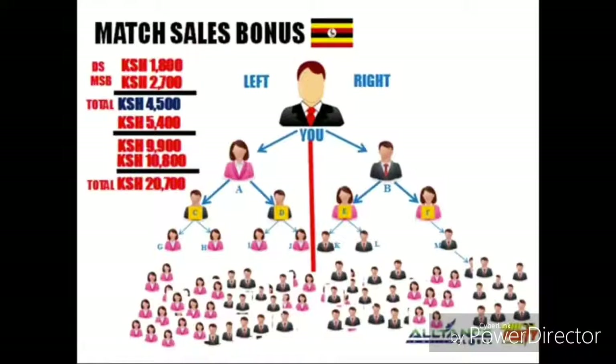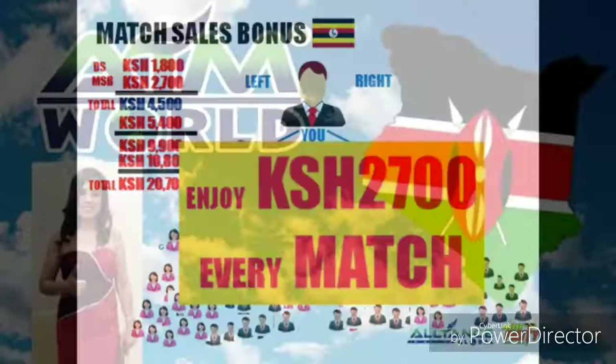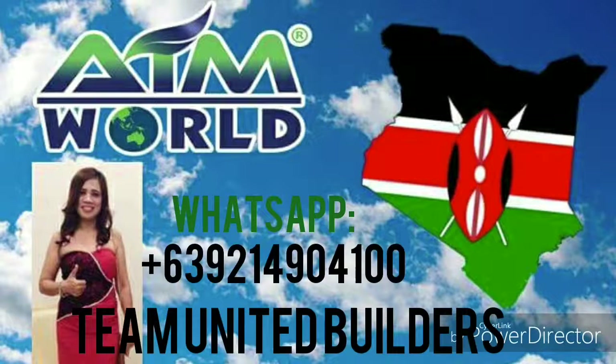Imagine what happens if they recruit their friends, relatives, churchmates, schoolmates, co-workers, and so on — you enjoy 2,700 Kenyan Shilling every match. That's it — that's how we do our business. I hope it helps you understand the business. If you have questions, message your sponsor or leave a comment below. Don't forget to like and share this video. Thank you.